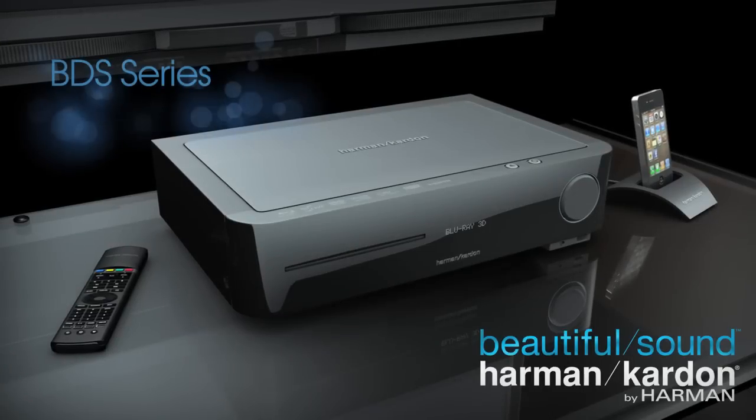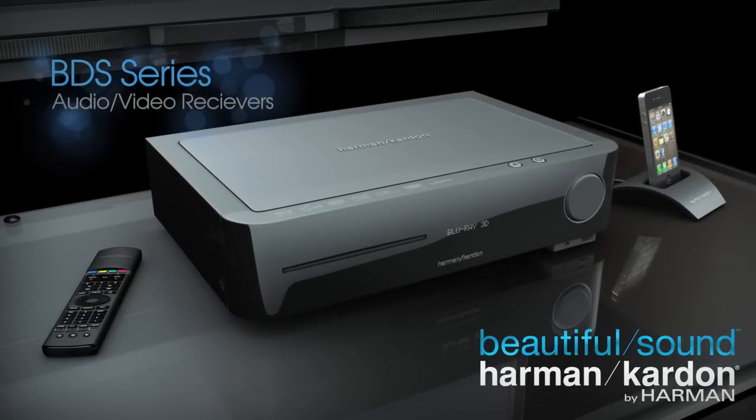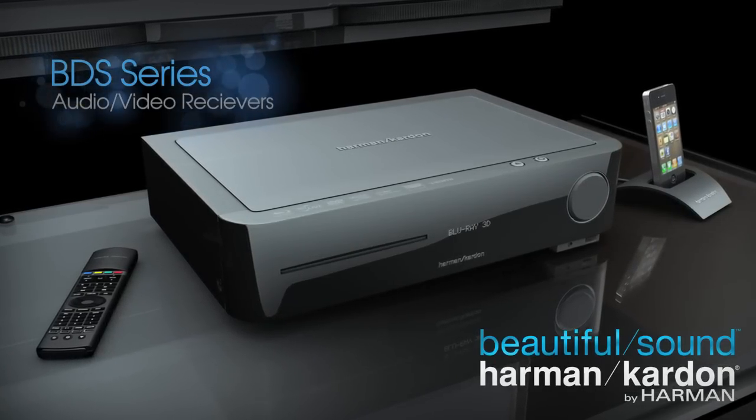The Harman Kardon BDS Series Receivers — the perfect combination of fantastic quality and function in a space-saving design.